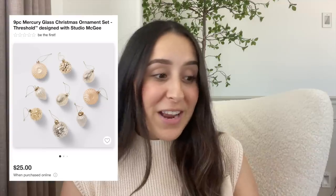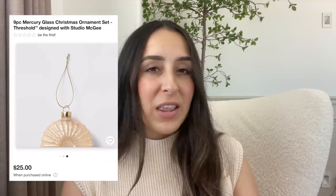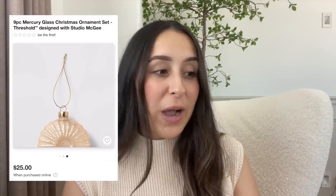This next set of ornaments is one of my favorites — it is a nine-piece mercury glass ornament set. I think these are beautiful, they look very high end. I love the texture and how they're different shapes. These are $25. I would personally maybe spray paint the cap and add some ribbon to make them look even more high end. Definitely one of my favorites.